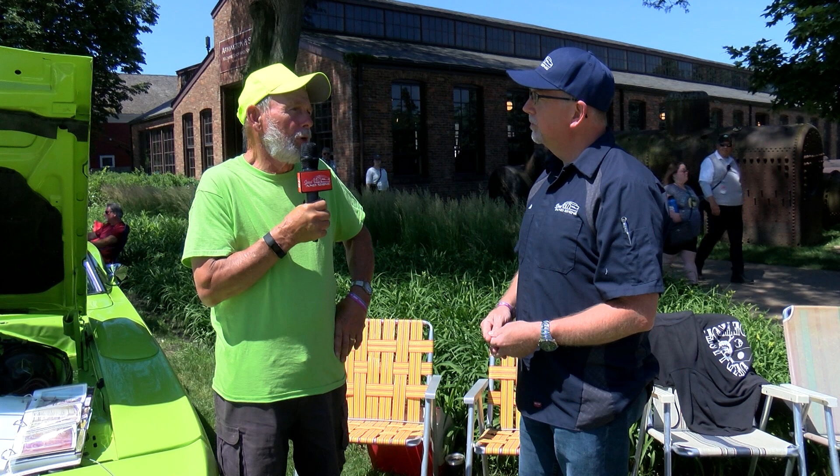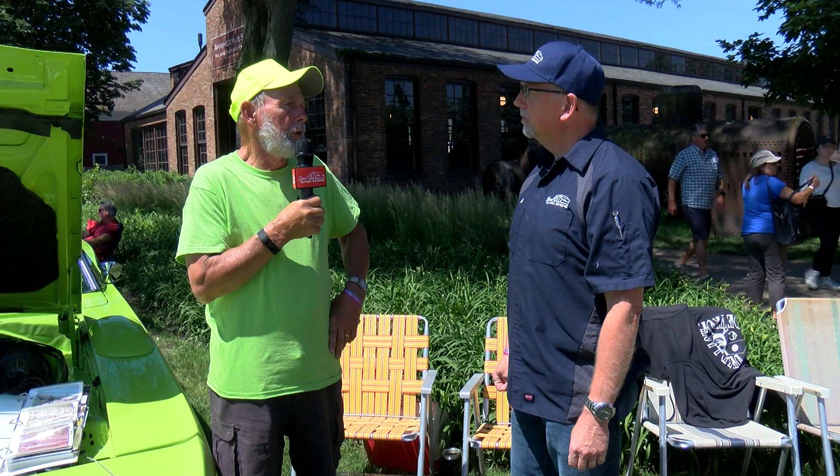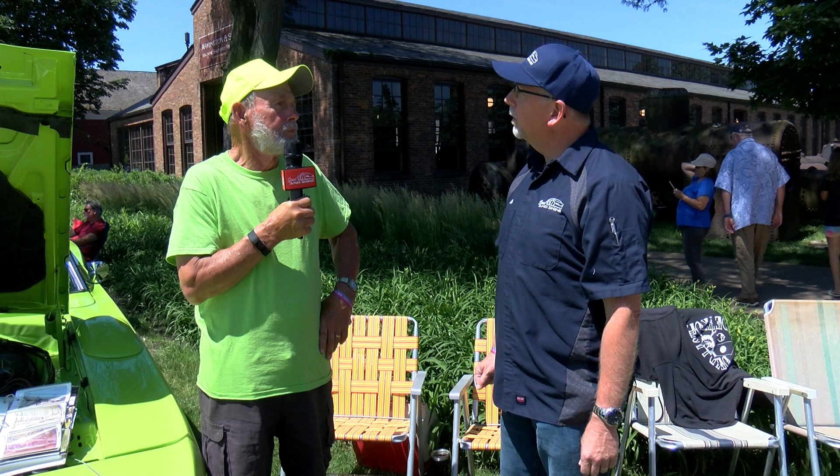They produced a total of around 1,800 total. I don't know how many four-speeds with the 440 motor there were, but the four-speeds are rarer than the automatics — there are a lot more automatics out there. And what's the official name of this color? It's lime green.